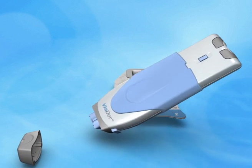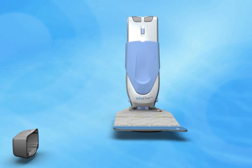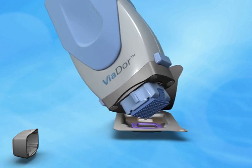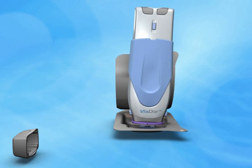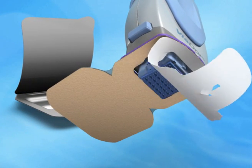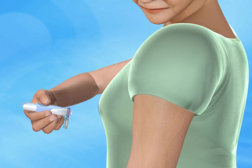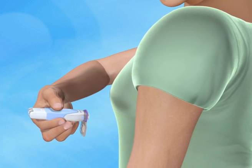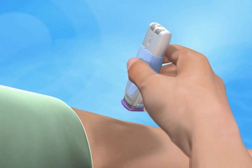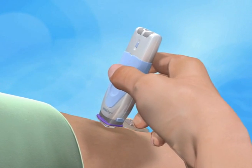Using the control unit, the user first snaps on the array. Then the patch is coupled with the device. The release liner is then removed. The system is designed for one-handed self-application.